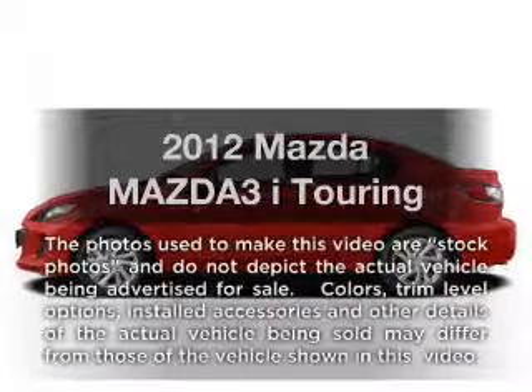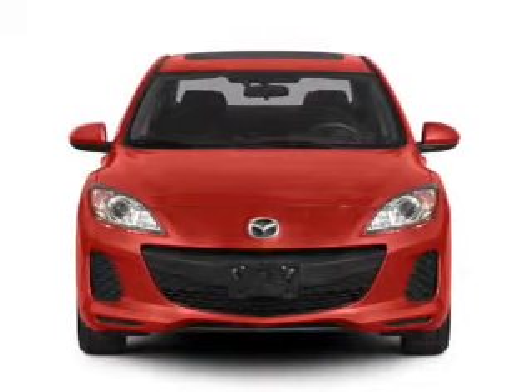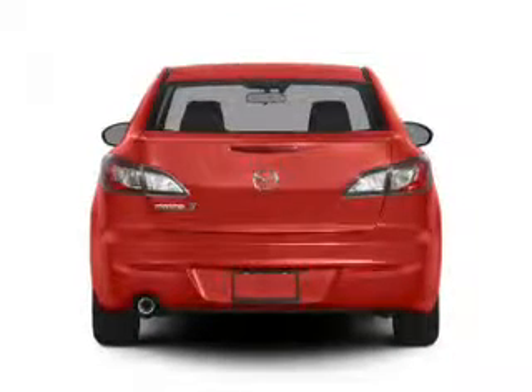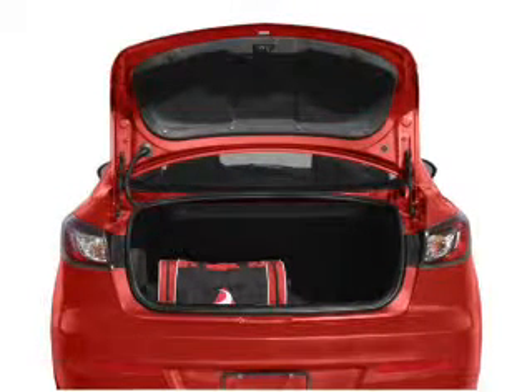Imagine yourself in this 2012 Mazda Mazda 3. If you're looking for a first-rate auto, this one could be yours today. With an efficient four-cylinder engine connected to a smooth-shifting six-speed automatic transmission, you will appreciate the safety feature of anti-lock brakes.